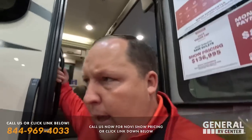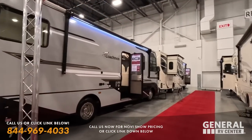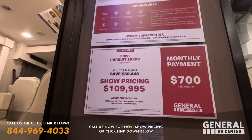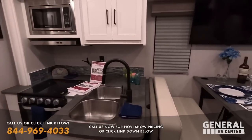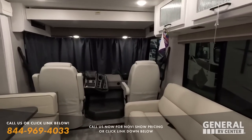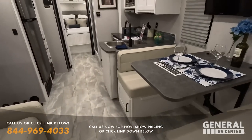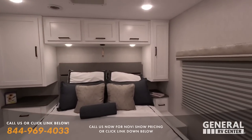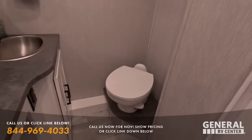This is a Coachman Pursuit 29 XPS. I've actually never done a video on this one — I've done a video on the 27 XPS, which is very similar but has no slide outs. This one is about the same length, maybe a little longer, and it does have a slide out. In the rear it is still a north-to-south bed. I love what Coachman is doing on the interiors — the lighting and brightness in here really matters and makes it very cool.